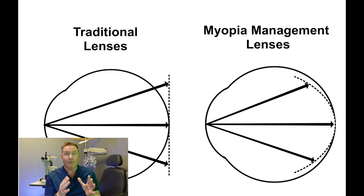Think of the projector screen being curved — your projector can't get everything focused on the screen at the same time. A standard lens for myopia puts things in focus on the retina at the back of the eye so you can see. But in the peripheral part of the retina, the image is actually focused behind the retina. That sends a signal to the eyeball saying it needs to grow longer to catch up to where that image is focused.